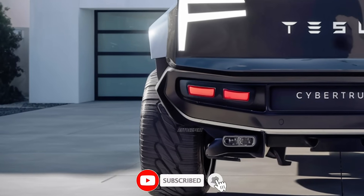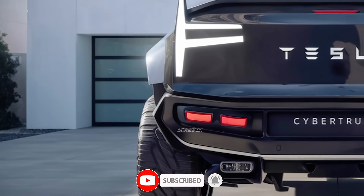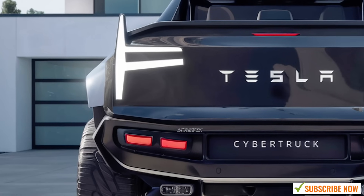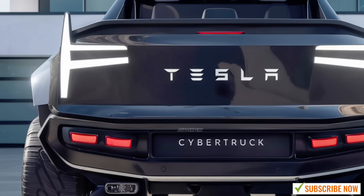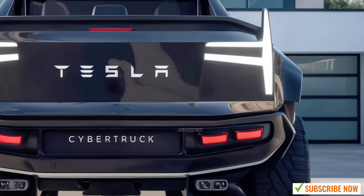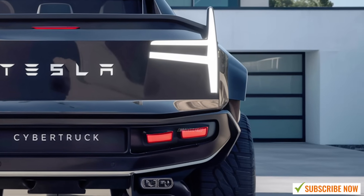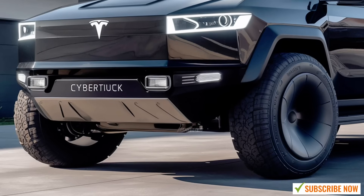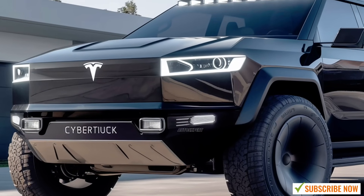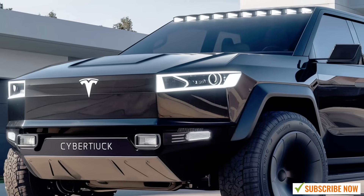First things first, let's talk about its striking design. The 2025 Tesla Cybertruck looks nothing like any truck you've ever seen before. It's angular, bold, and futuristic, almost like something straight out of a sci-fi movie. The body is made of ultra-hard, 30x cold-rolled stainless steel, which is not only incredibly durable, but also gives the truck that unorthodox, sharp-edged look that sets it apart from traditional pickups.